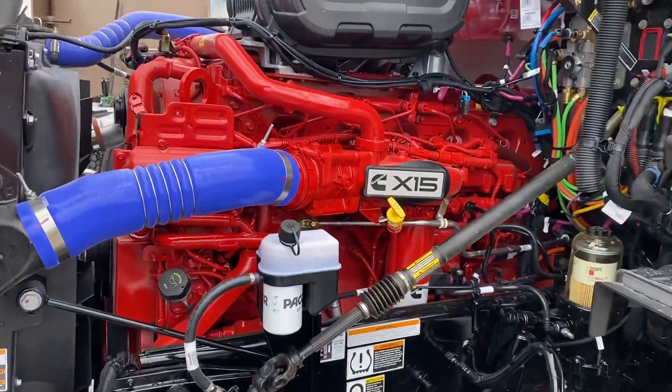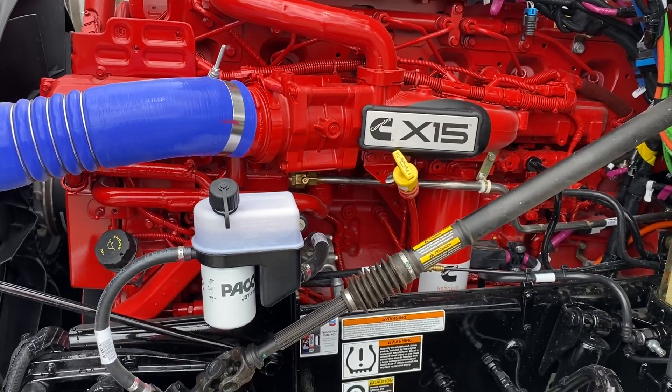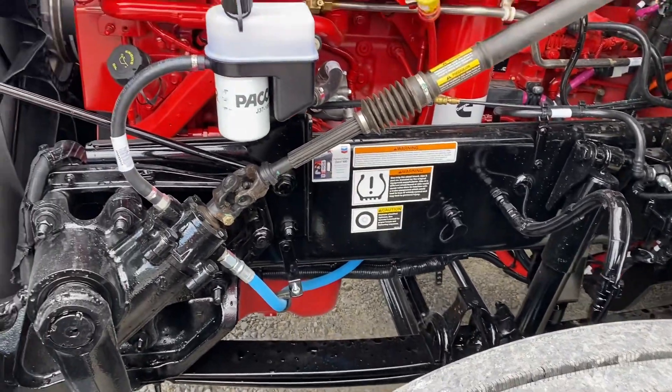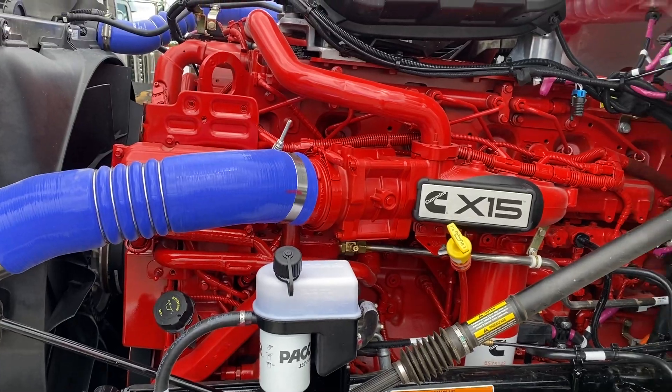A little different video than what I'm used to posting. I'm trying to find something — maybe blemishes on a used one — but on this new one, everything's only got in transit miles on each one of them. Really neat trucks.